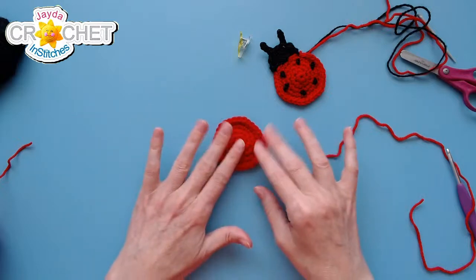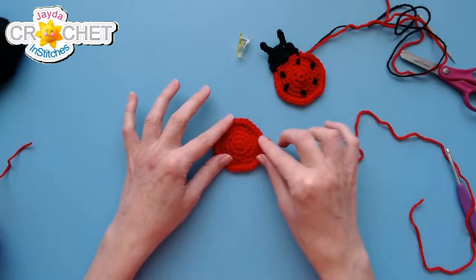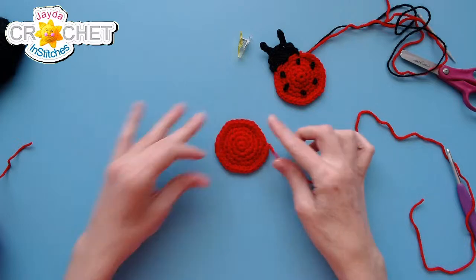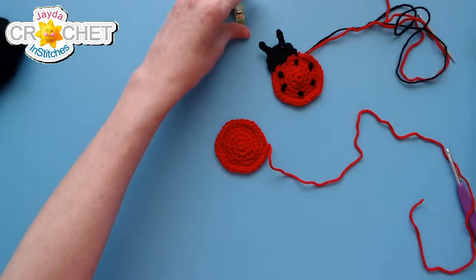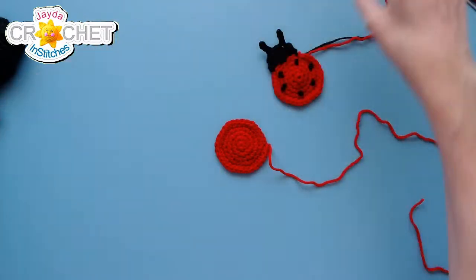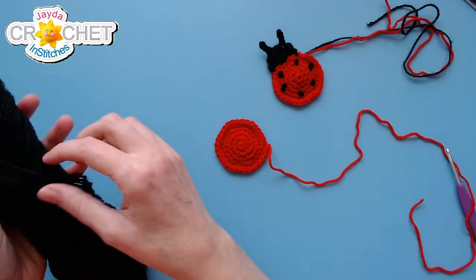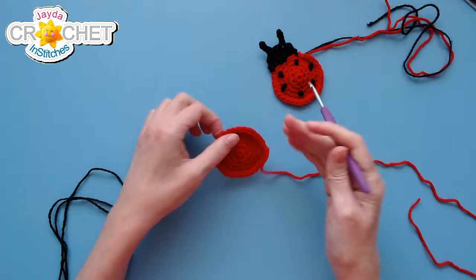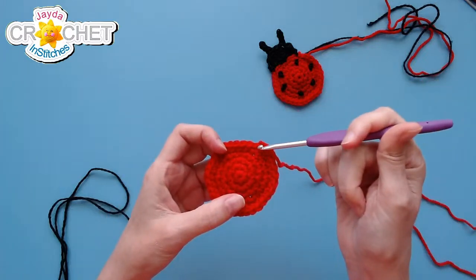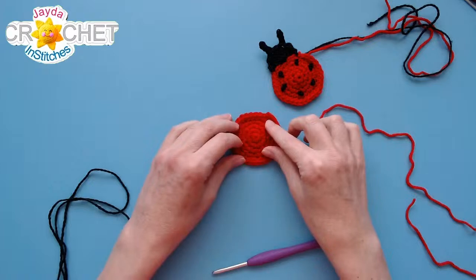You've got a nice little round circle. We're going to add the little ladybug dots in a minute, but first we're putting on the head. The black yarn is skinny and shows up nicely as a good contrast against the red yarn of the ladybug body and the silver of the hook.